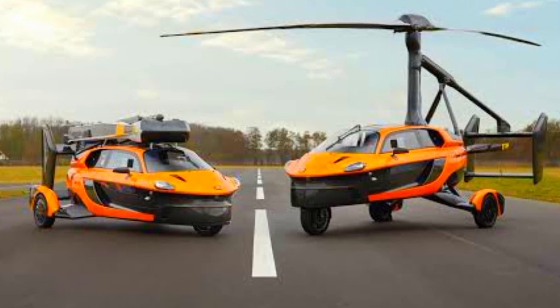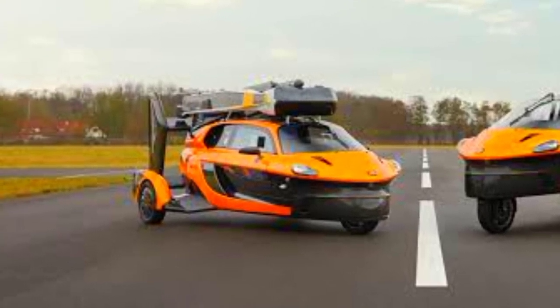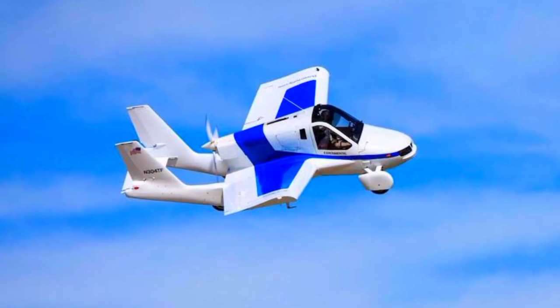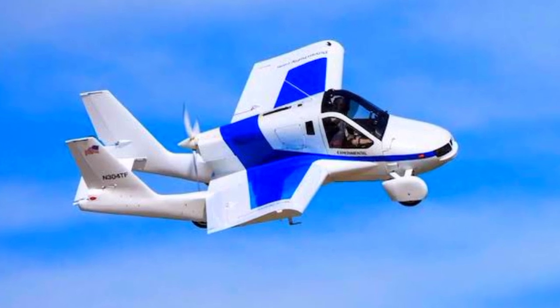At number 15 we have the PAL-V Liberty, a hybrid car and gyrocopter that transforms from road mode to flight mode in just minutes — perfect for those who want to skip traffic and fly directly to their destination.